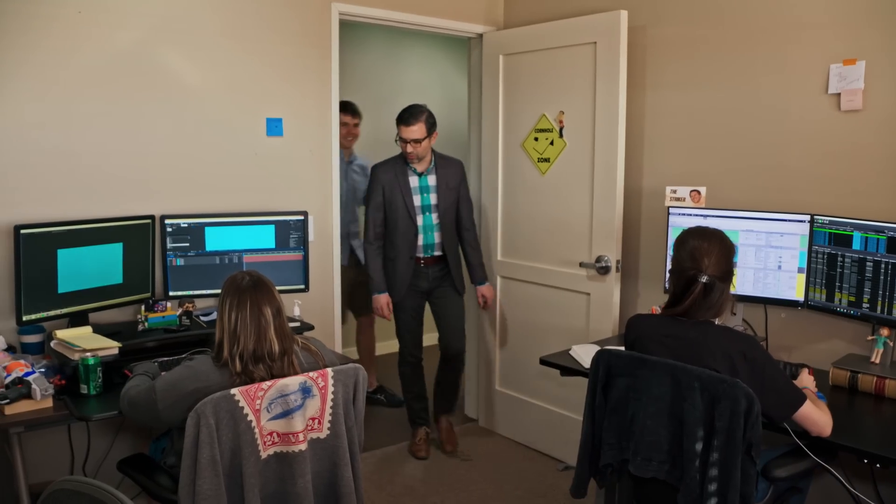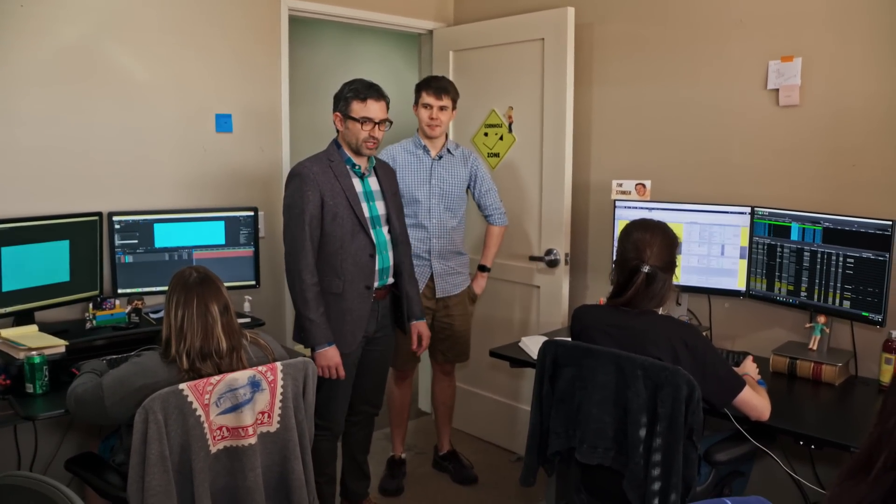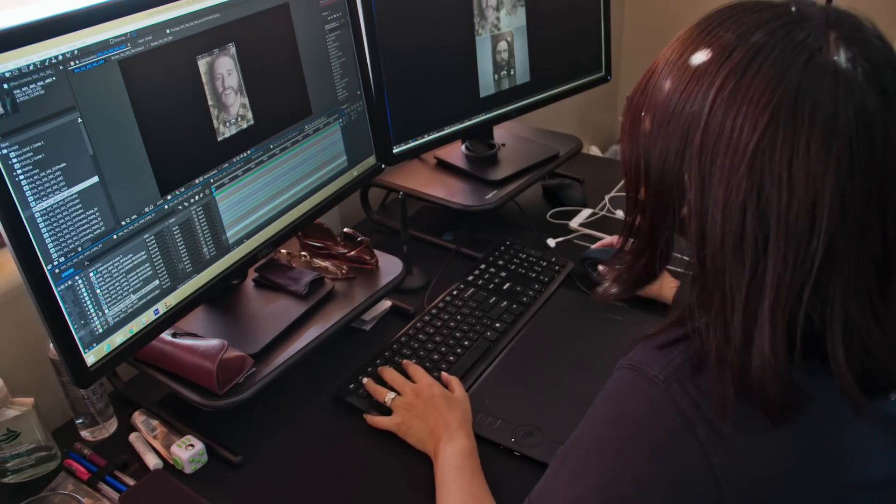This is another one of the rooms where we do compositing. Everyone here is working on one or more of our shows doing comp work.